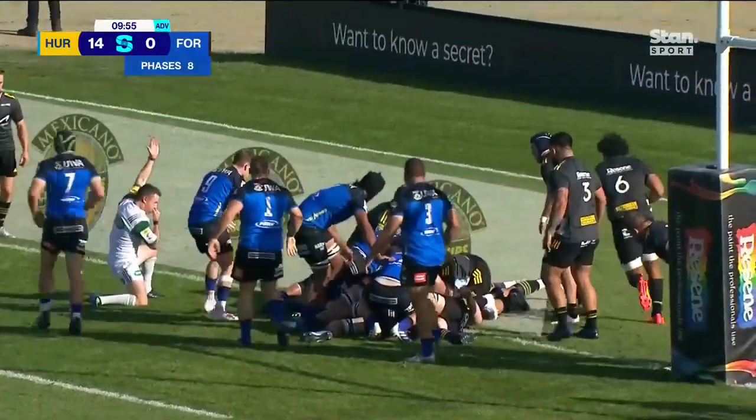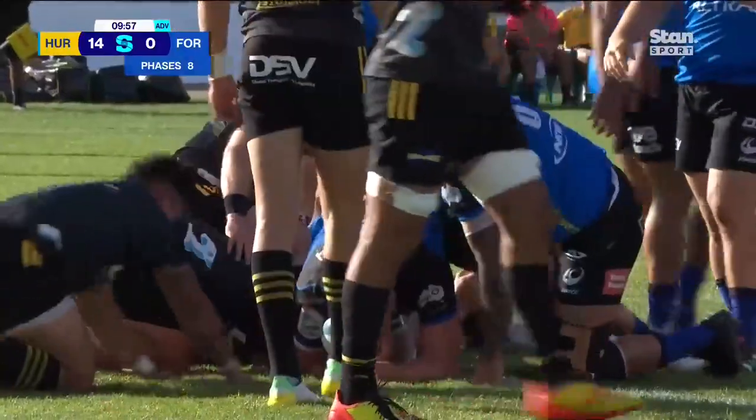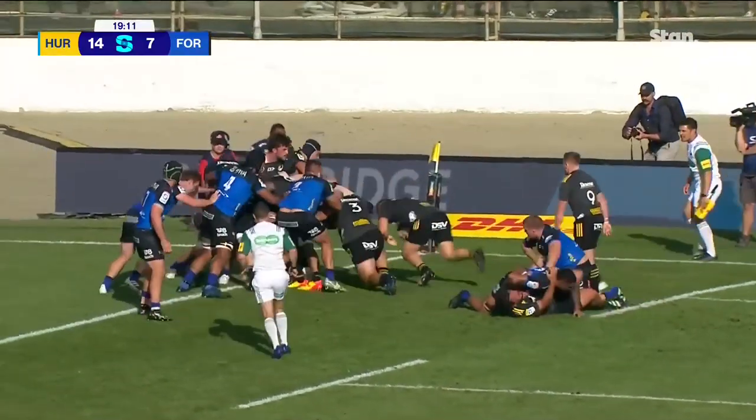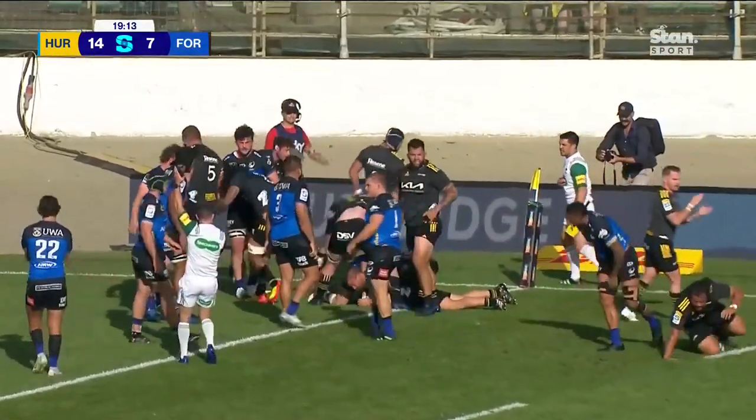And a crack at the line — try scored. Making some ground, Coles goes and Coles scores.